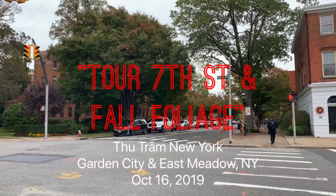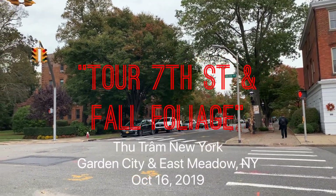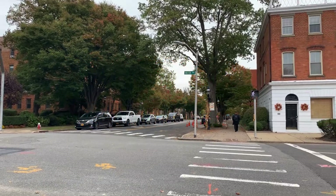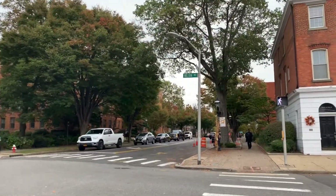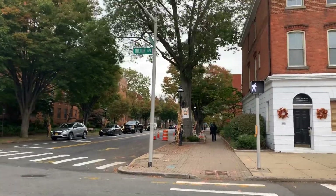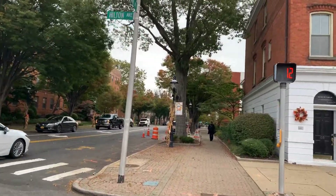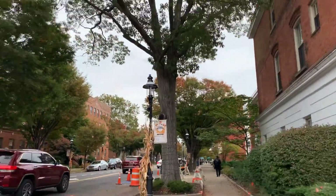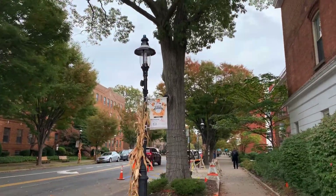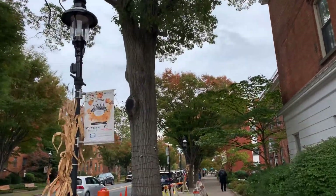Hello everyone, today I'm going to go around 7th Street in Garden City, the permanent area of Garden City where you can come and walk around. Today I'm going to go around 7th Street in Garden City, Long Island.